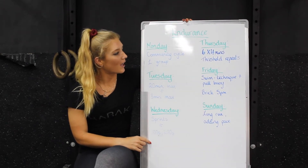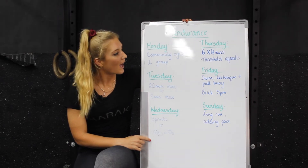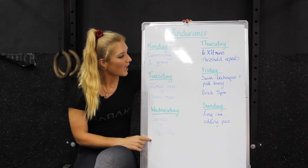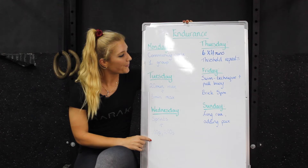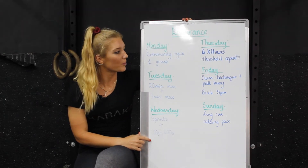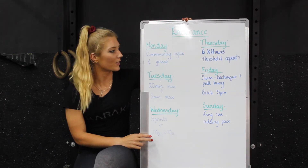Then on Thursday we have two runs — morning and evening. We have six by four minutes this week, which is a change from the sprints we did last week. We're aiming for around half marathon pace for these four-minute blocks, and we can start pushing the pace as the weather is getting better.